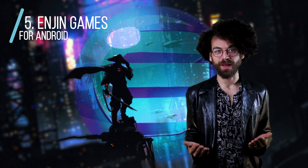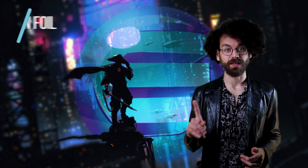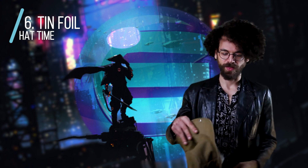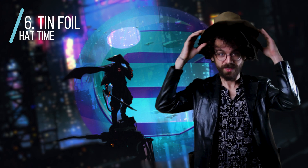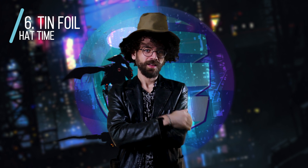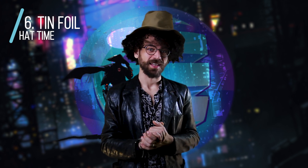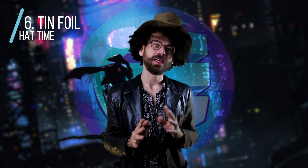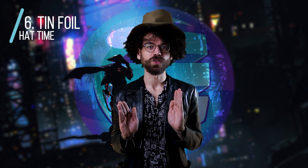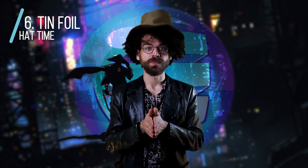So how will these games develop in the future, and where exactly are NFTs and the ENJ coin going? I'm going to put on my tinfoil hat for a second and have a conversation about where things can go. There's a lot that can happen with NFTs, and I think there are some interesting developments that maybe even the developers haven't thought about.